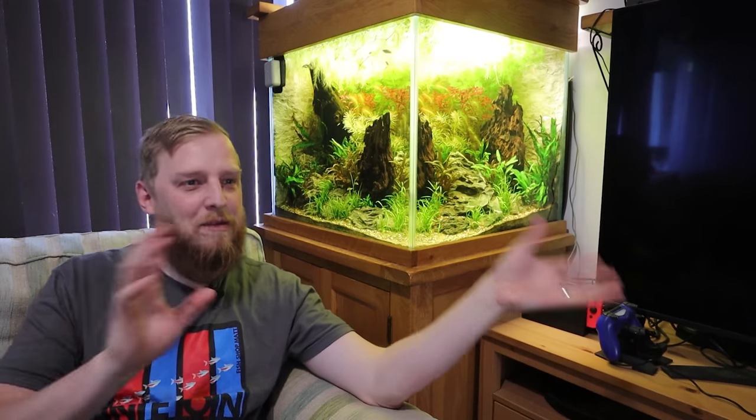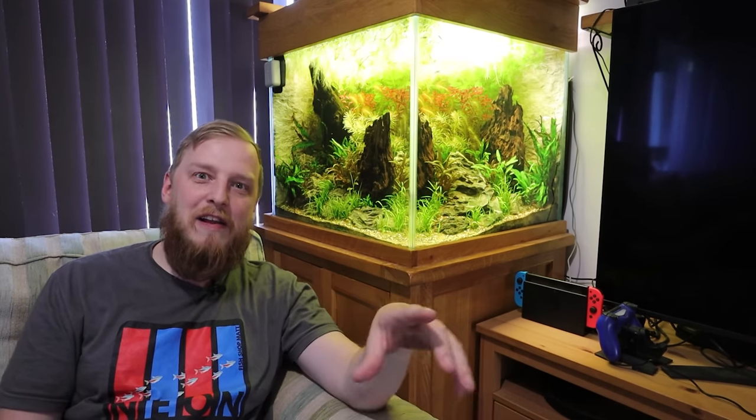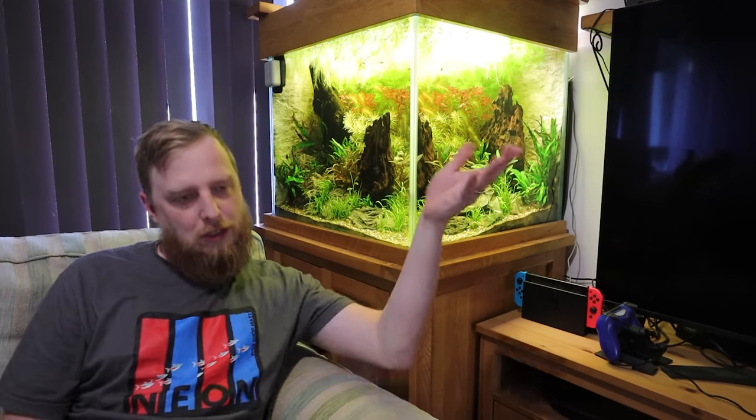I'll try and go through all the things I can think of in this video — all the different tips and tricks. If you think there's anything I've missed, drop it in the comments because I'm always interested. Everyone's got these interesting little things and bits and pieces. The key to going on holiday and having fish tanks is to be organized.